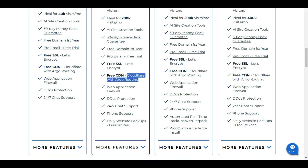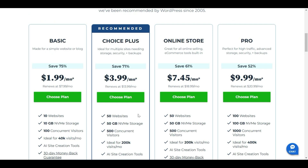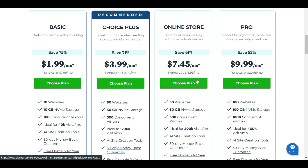Bluehost includes a free CDN powered by Cloudflare with Argo routing, giving you access to multiple servers for fast global delivery. There is a web application firewall and DDoS protection to secure your website from hackers. 24/7 chat support is available for any concerns. You also get daily website backups free for the first year, and if you need an online store, WooCommerce auto-install and Jetpack are included.